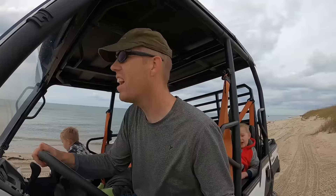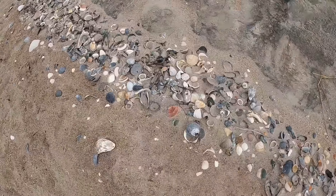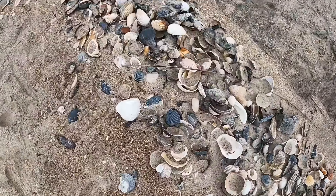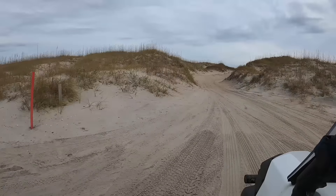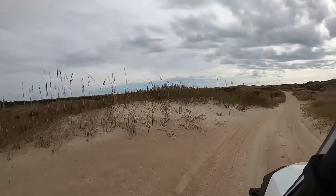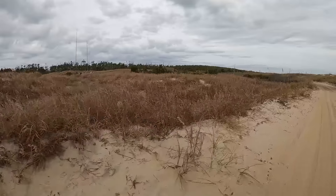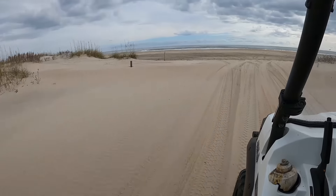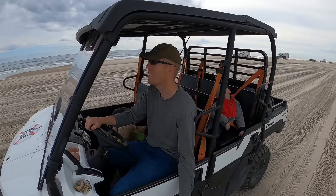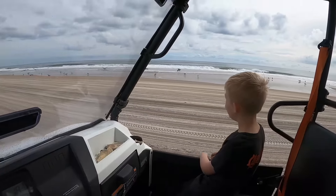There's a cloud here, there's a plant here. There we go — that's 5.50.